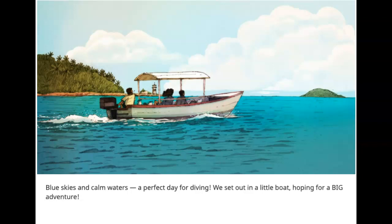Blue skies and calm waters — a perfect day for diving. We set out in a little boat, hoping for a big adventure.